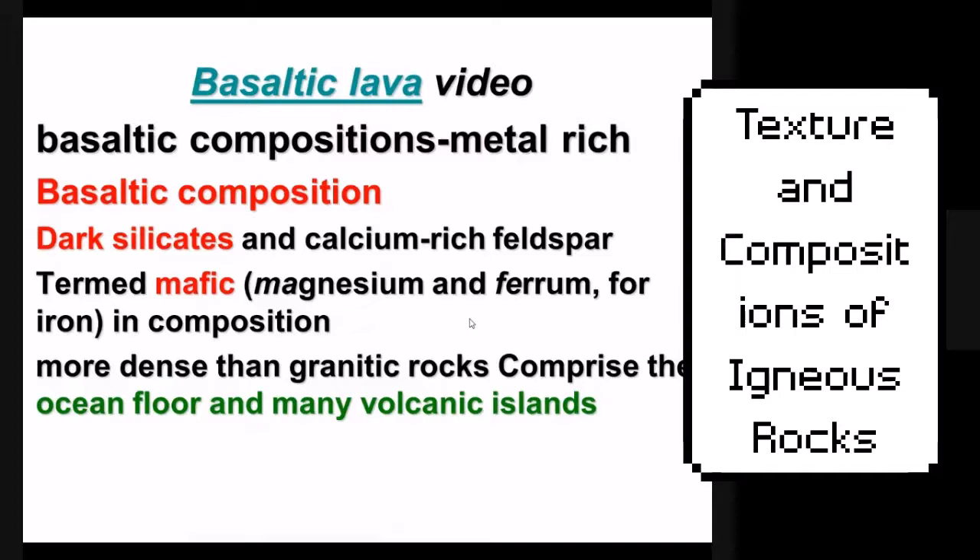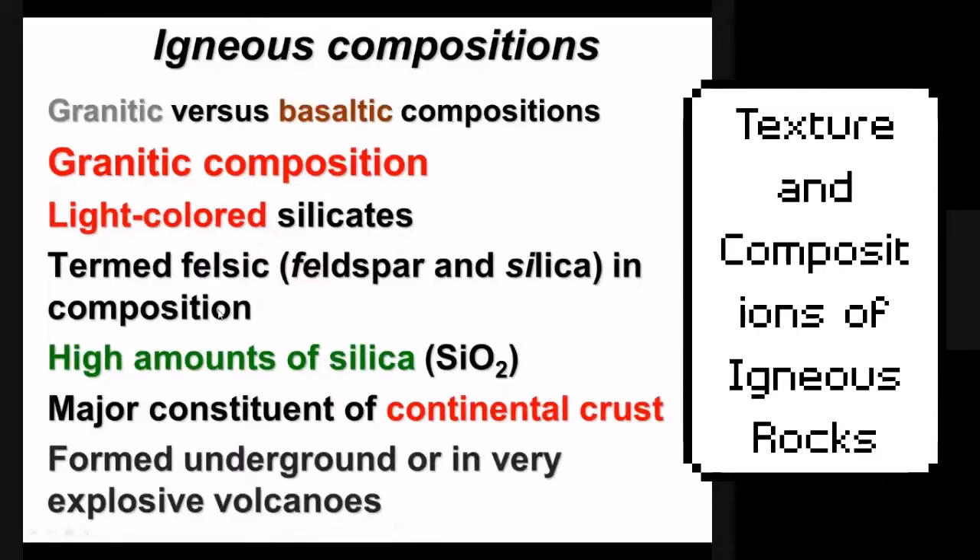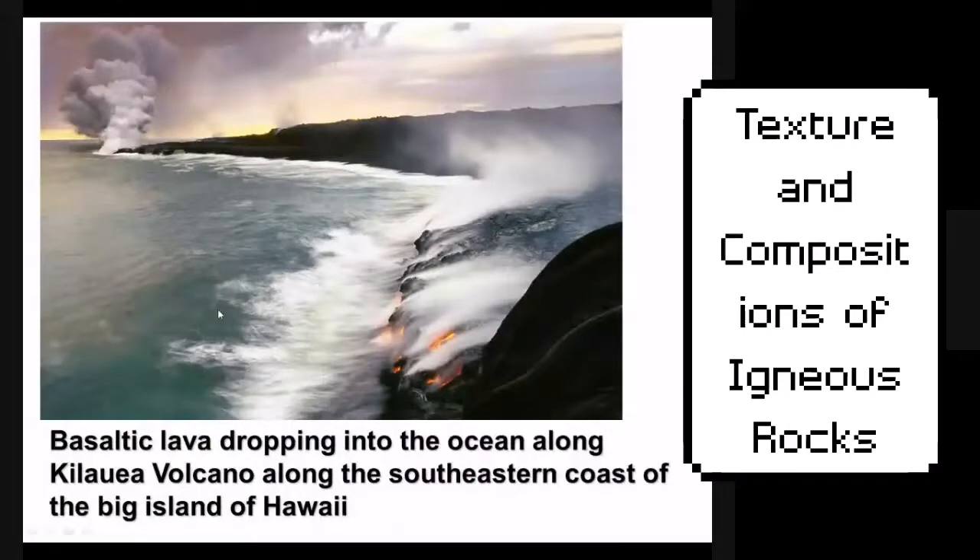Mantle magma tends to contain more metals, which is how this links to our unit on plate tectonics. Basaltic rock is pictured here — this is actually a photo of Hawaii, and you can notice how dark the rocks are. Hawaii is basically 100% basaltic rocks.